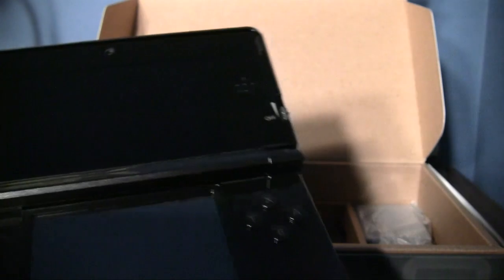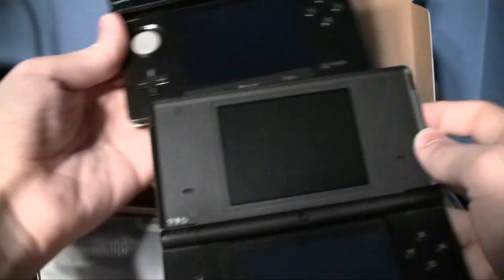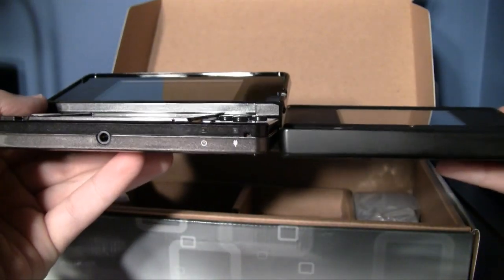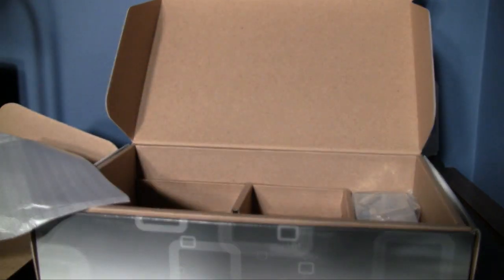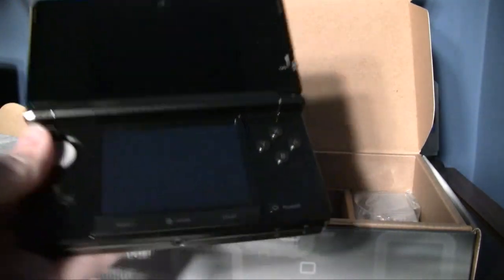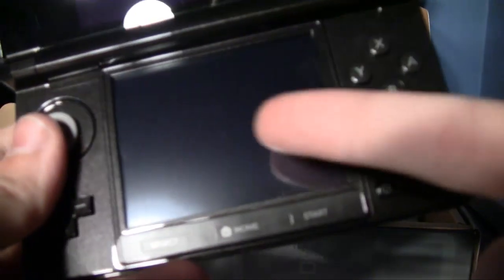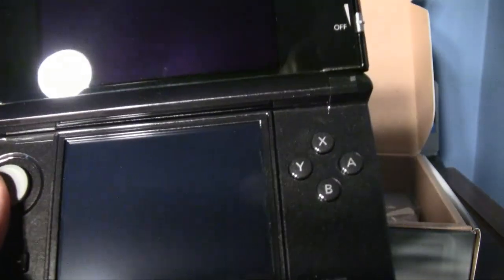DSi size comparison — the DSi is a little bit thinner, at least the bottom half is. And the DSi XL is obviously a lot bigger, not that the screens are any higher resolution though. That's what I like on the 3DS: they finally upped the resolution on the touch screen — I believe it's physically the same size as the DSi but they improved the resolution, which is nice.